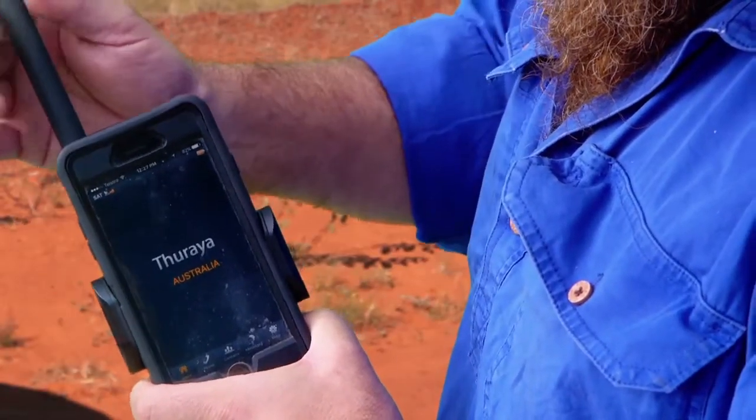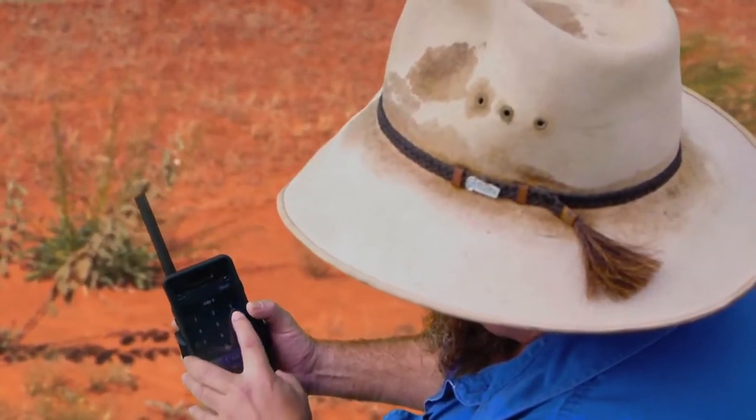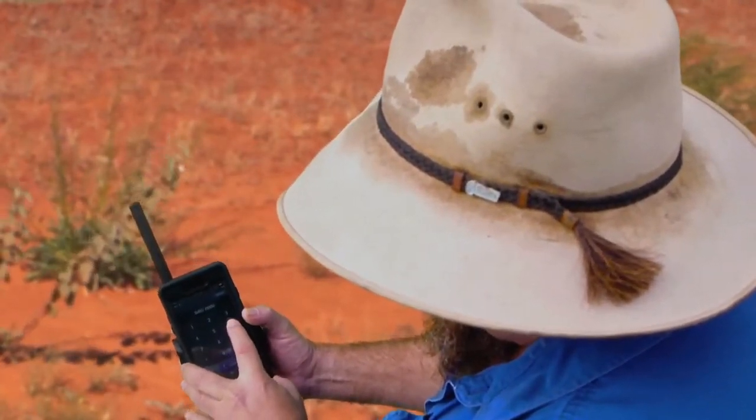Thankfully I've got my Optus Sat Sleeve, which turns my Android device or iPhone into a satellite phone. The word satellite phone doesn't have to frighten you anymore.